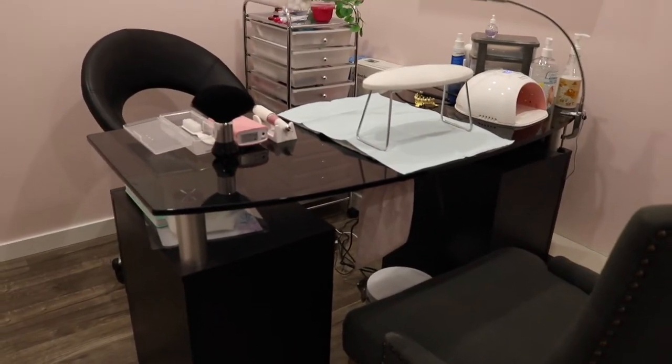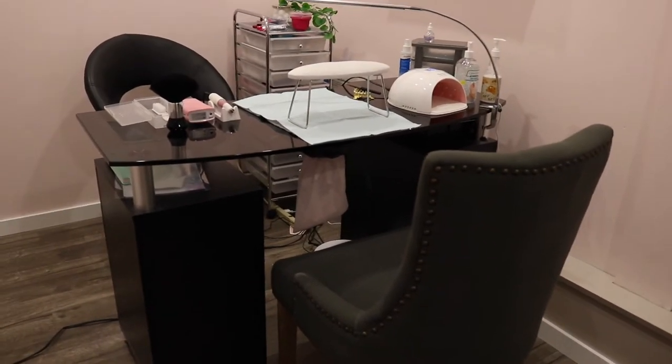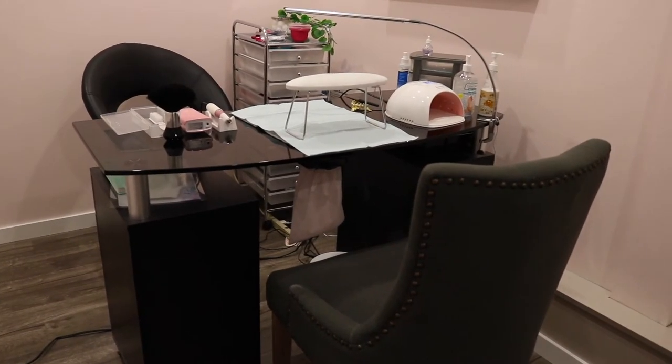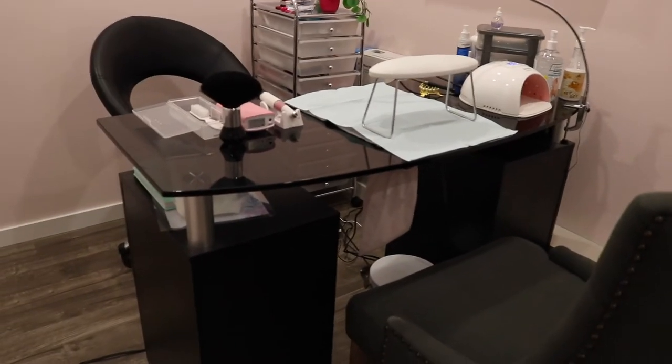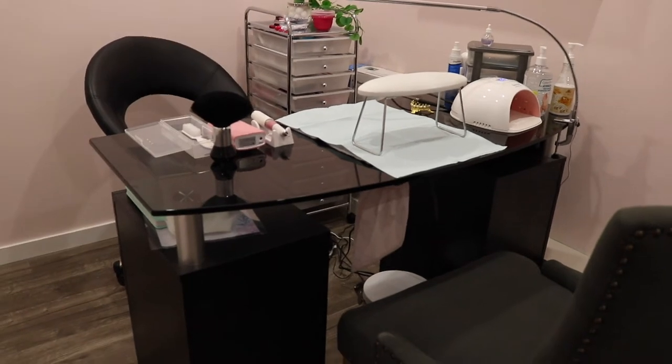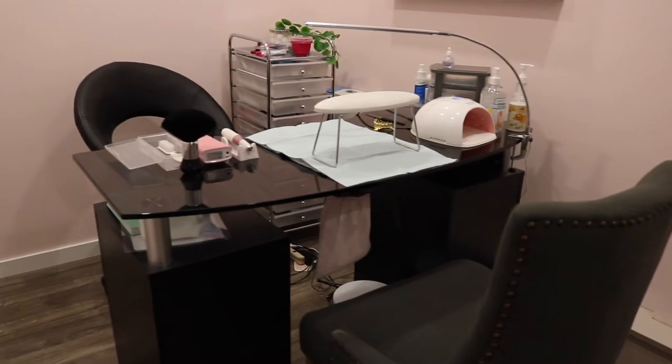I get a lot of questions about where I got the table from and that's exactly where it's from — Facebook Marketplace. I'm not too sure if you can find it online, but always check your Facebook Marketplace; there are some really cool things that people put up for sale.